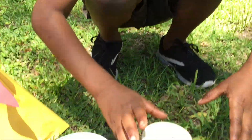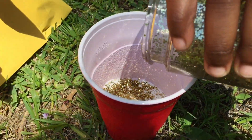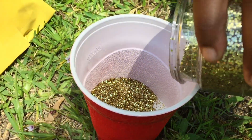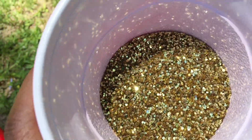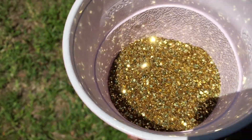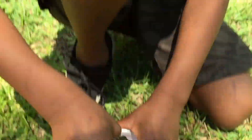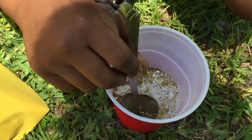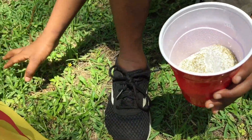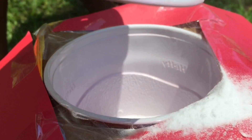We're gonna put some glitter. Whoa, what kind of glitter? What color glitter is that? Oh, let's put it in the sun. Now we gotta mix it all together. Activate, activate, activate — it's from Spiderman's song. Pull it all in. Looks like powder.